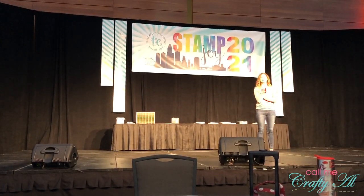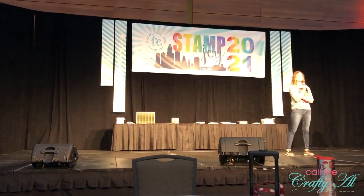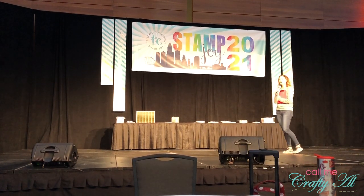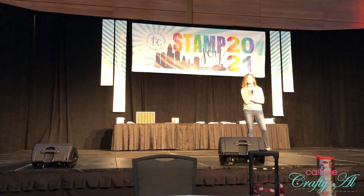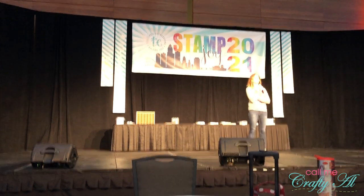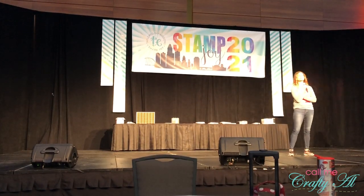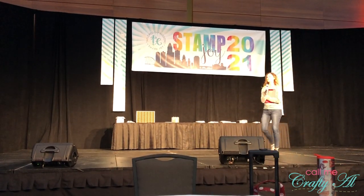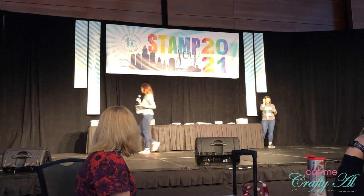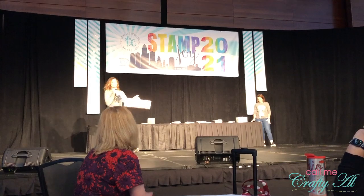Welcome everyone! Are you ready to get started? This place is a little bigger — we've been here in the past. After Taylor did the introductions and kind of told us how the day would go, we had a little meet and greet with some fellow crafters that we hadn't met yet. We had a couple nice ladies come to our table and Taylor actually came to sit with us too while we chatted about who we are, where we're from, and how we got started crafting.